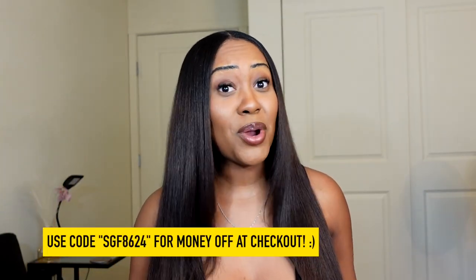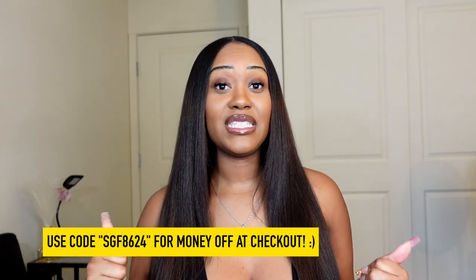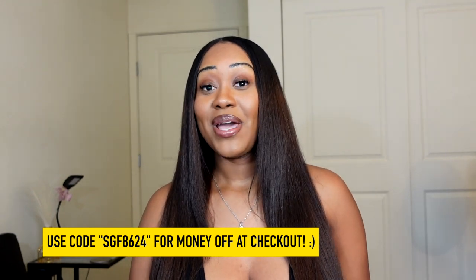Shein is currently having a lot of sales — they had their Cyber Monday sale and so many discounts on their website. This is the perfect time to shop if you have anything in your wish list. I also have a discount code — I'll put it on the screen so you guys can get even more money off.